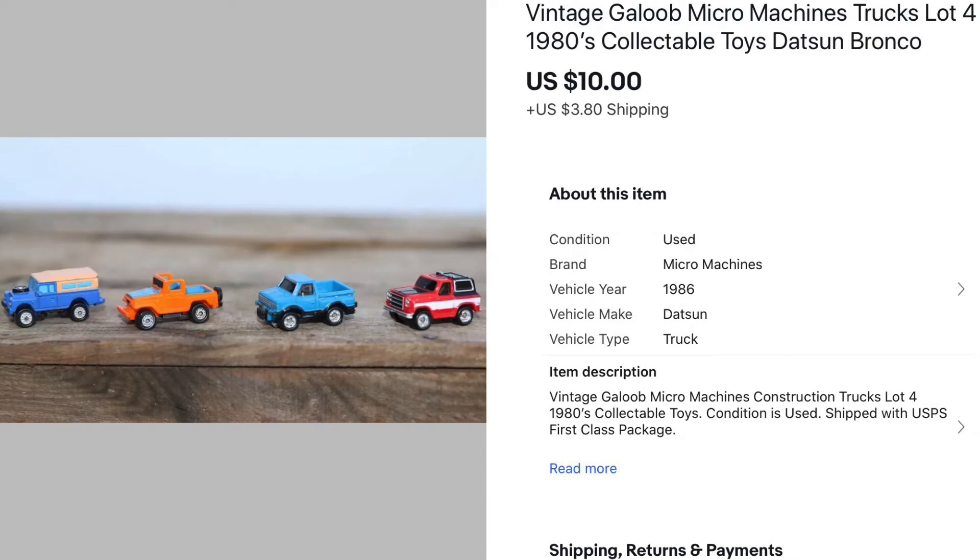Another lot of Micro Machines sold to the same person, and this one also sold for $10.00.